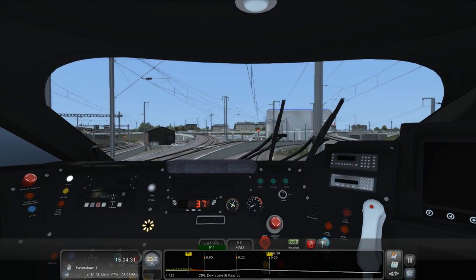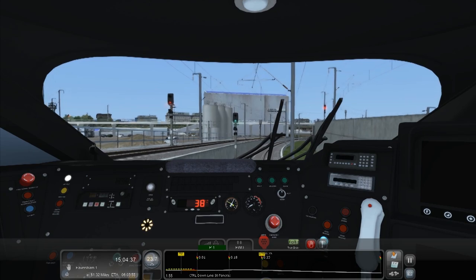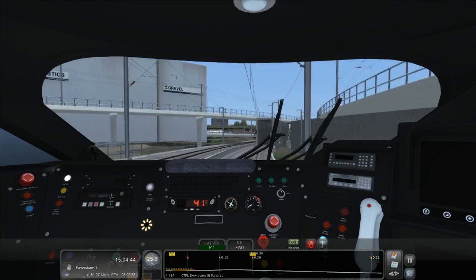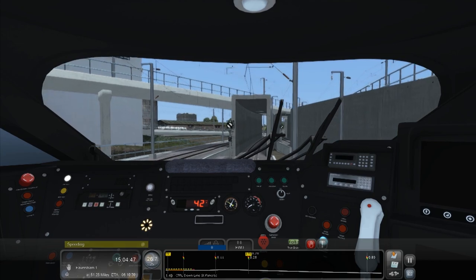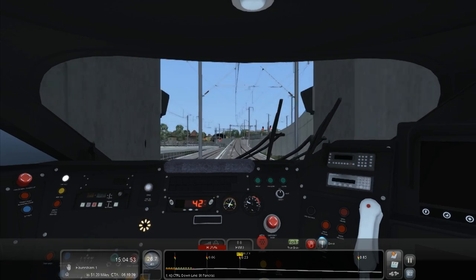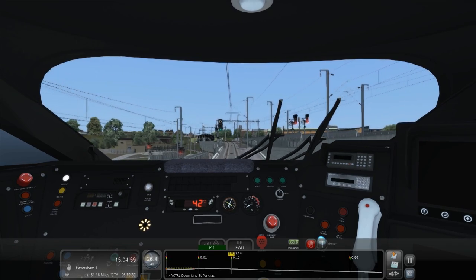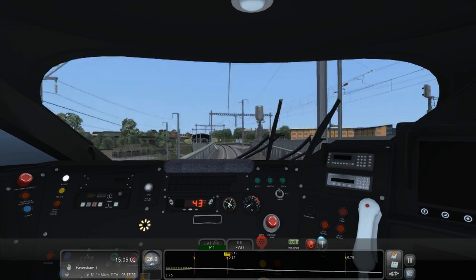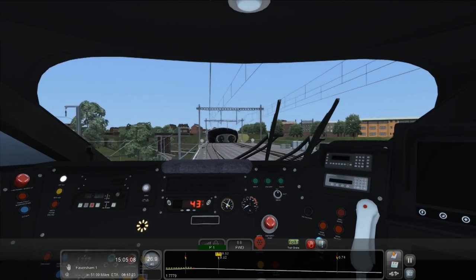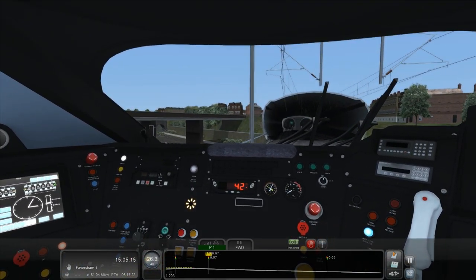Speed limit is going up to 40 now, we've got to wait for the end of the train to pass the speed board. I started my new job - I did tell you about it in the last video - working for Amazon in their warehouse. It's quite easy, all you really have to do is collect parcels, scan them in, and basically load them for the truck drivers. Pretty easy but quite repetitive. I'm on 10-hour shifts at night.